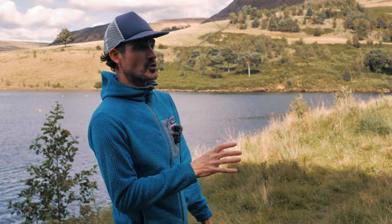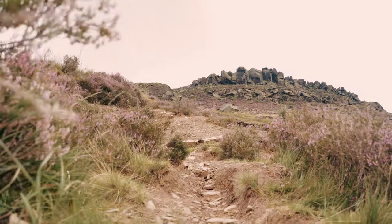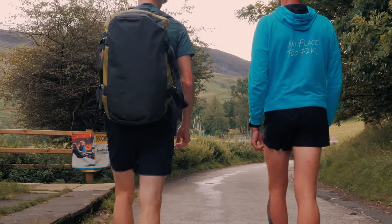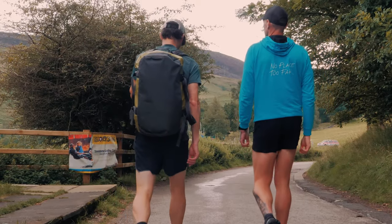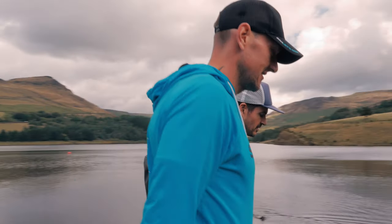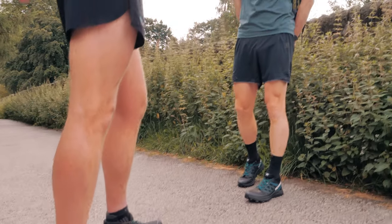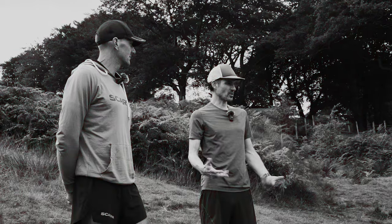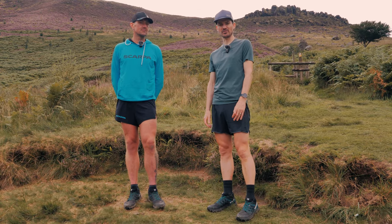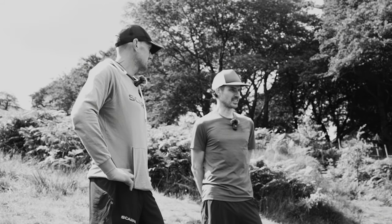Once I knew this shoe was coming, being a local, there were a couple of descents around Dovestones that I knew would really give it a test. I looked them up on Strava to see if there were any segments, and as soon as I spotted this one called Dead Man's Descent we all decided that was going to be the best one to test it on. Here we are at the bottom of Dead Man's Descent and I'm joined by Howard from Scarpa. We're going to get ourselves up to the top of the hill and see how we get on.